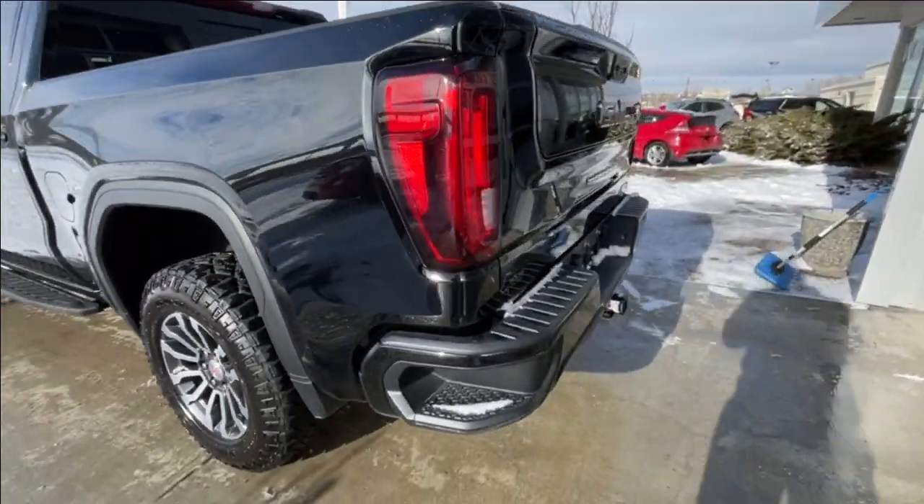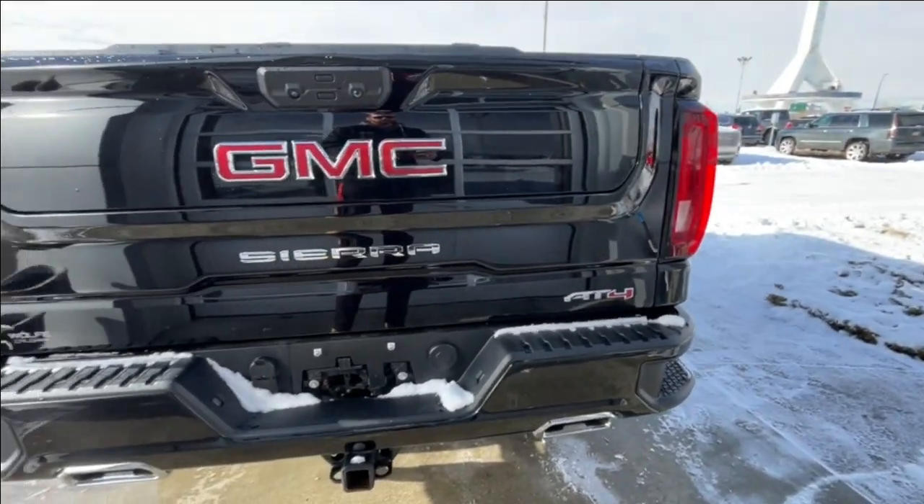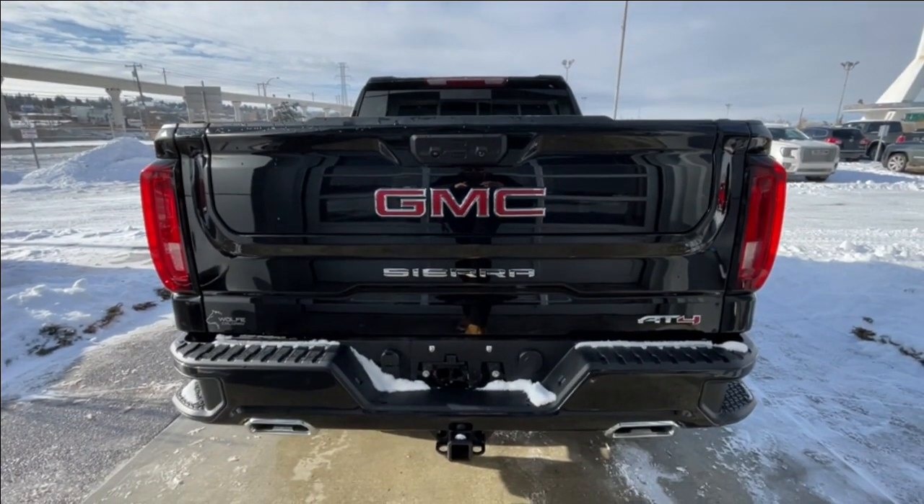At the back of the vehicle, we have side steps built into both sides of the bumper, twin chrome-tipped exhaust, a towing package installed, and AT4, Sierra, and GMC badging can all be found on the MultiPro tailgate.